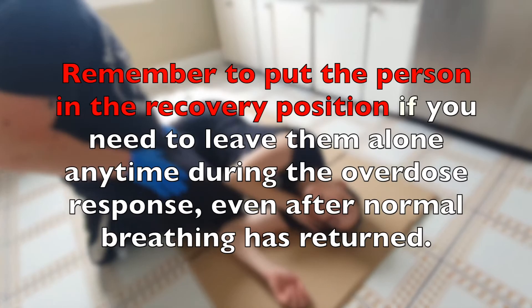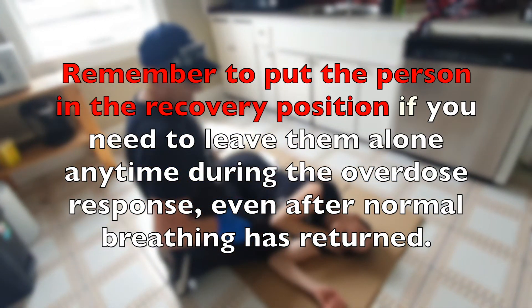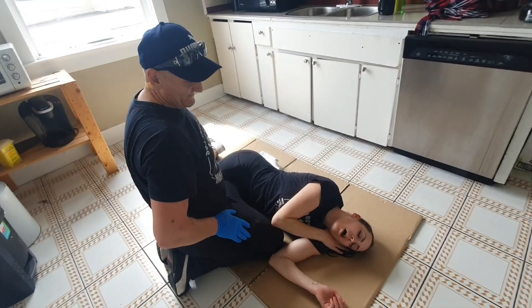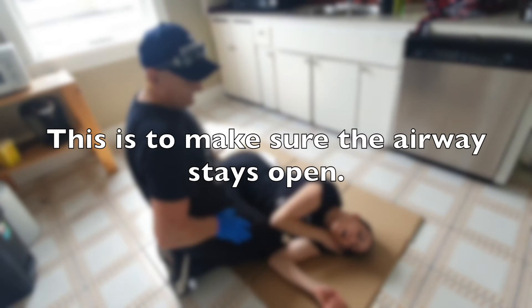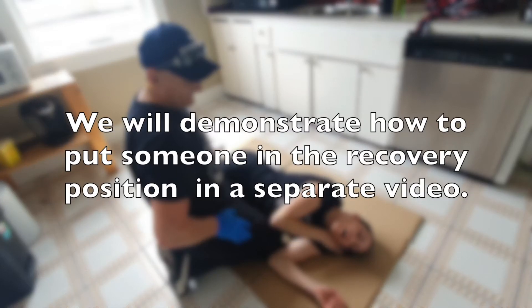Remember to put the person in a recovery position if you need to leave them alone at any time during the overdose response, even after normal breathing has returned. This is to make sure that the airway stays open. We will demonstrate how to put someone in the recovery position in a separate video.